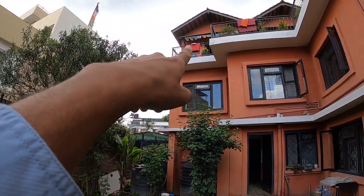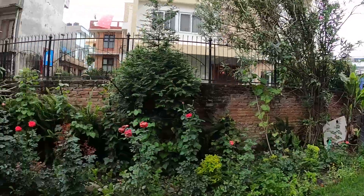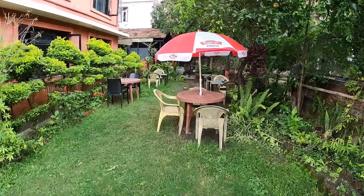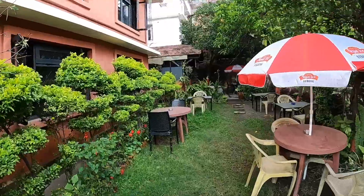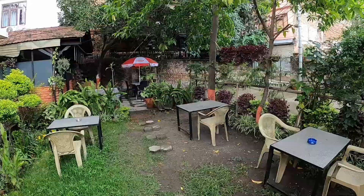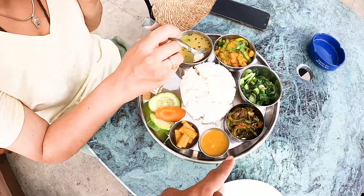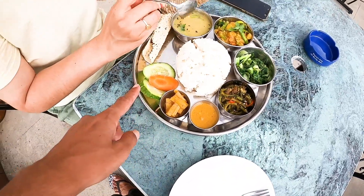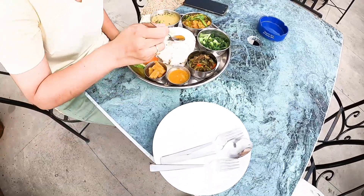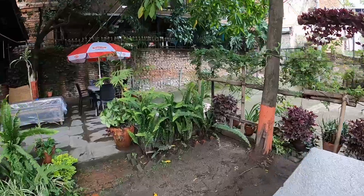You can play games here in this common area. The food is also nice — I tried the thali, which is great: four different vegetables, pickle, salad, peppers, rice, and chutney. Big open space all around.